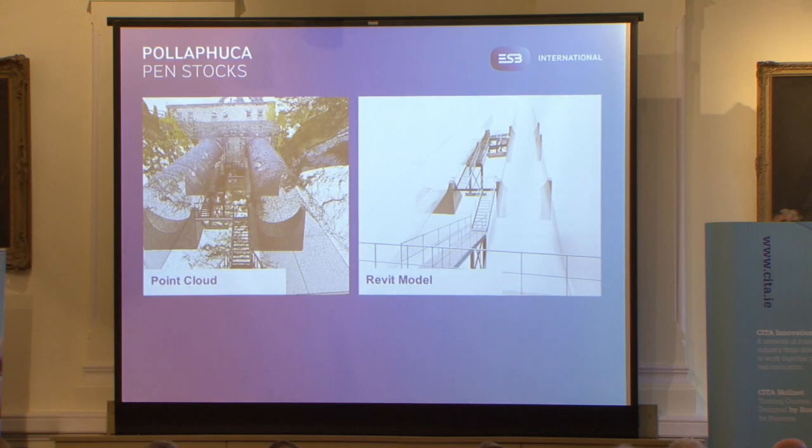Another example is the Pula Vuka penstocks. We used a point cloud survey and photogrammetry here, so we could scan the whole penstocks and find out where all the existing foundations were. We wanted to put stairs up the centre, and as you can imagine, from existing traditional surveying techniques this would have been very difficult. Once we located all the actual supports for the penstocks, we could string a landing between the two of them and then build the stairs all the way up.